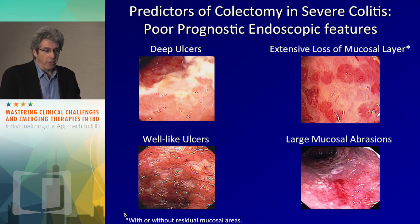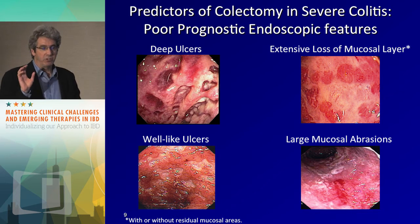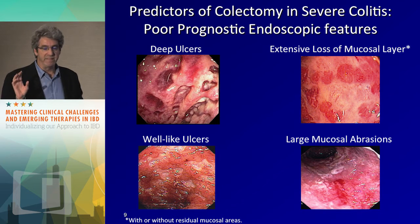In terms of the options we have: continuing steroids — we'll talk about when it's time to stop — cyclosporin, infliximab, and surgery. Let me start by saying you will almost never do the wrong thing by referring this patient with severe steroid-refractory colitis for surgery. I've looked at malpractice cases for severe colitis, and the mistake was never that the patient went for surgery too soon — it was always that the patient was treated too long with futile therapy and typically perforated. You won't go wrong by deciding to skip infliximab or cyclosporin and go to surgery.